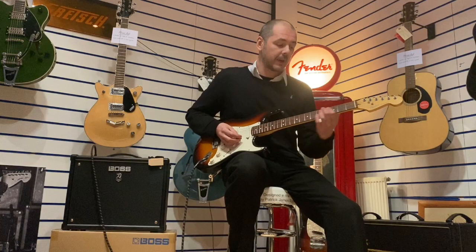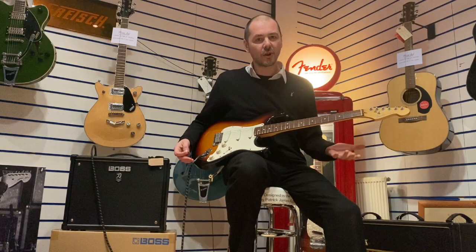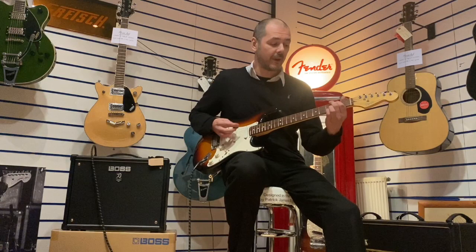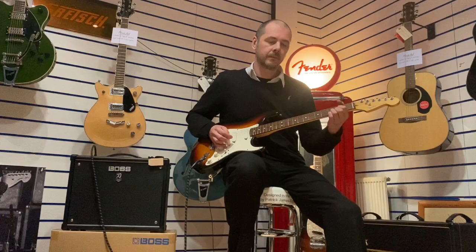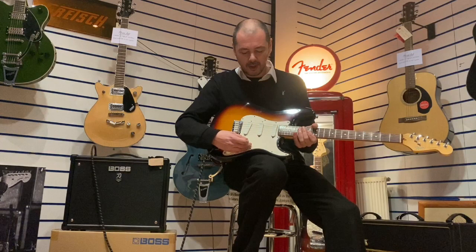So I'll just play a couple of chords on each of the pickup selector settings. We're on the neck pickup — oh, this is so rich and full. Next one: this is the neck pickup and the middle one together. This guitar is so good.